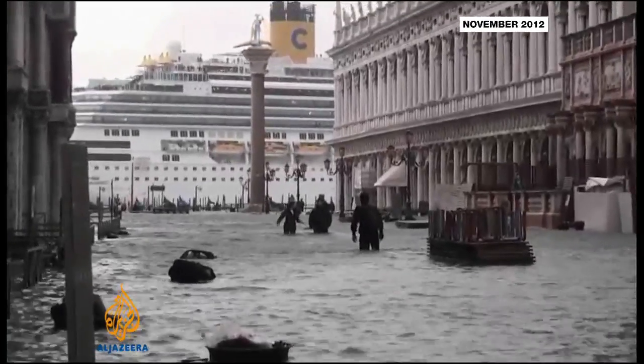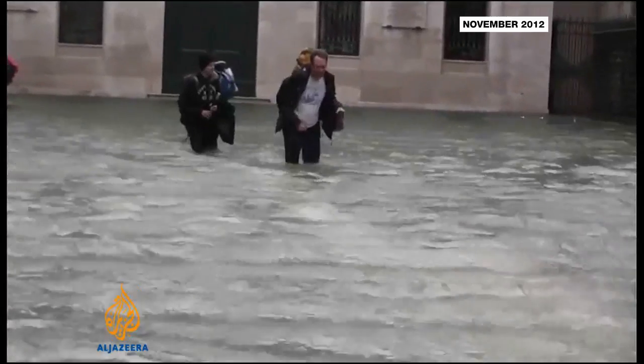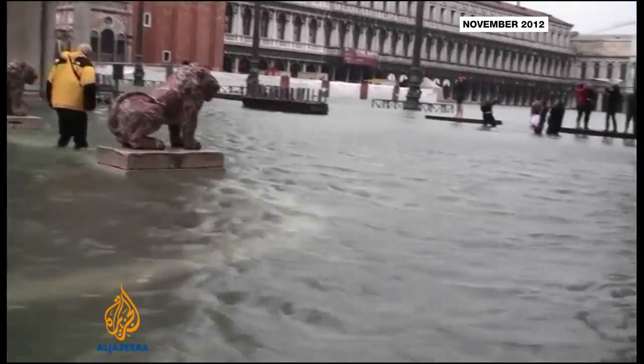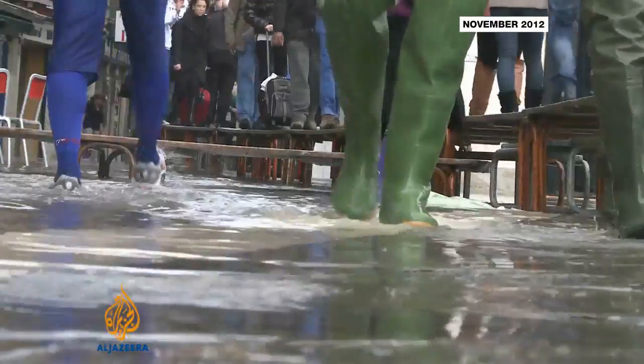Venice has lived with high tides since its construction. But rising sea levels and land subsidence means they are higher and more frequent. In the last 100 years, Venice has sunk 23 centimeters and experts have long called for a solution before it's too late. This system of barriers has been in the making for a long time — first conceived 30 years ago and under construction for 10 years.